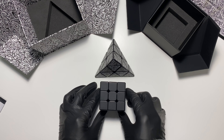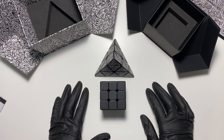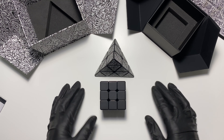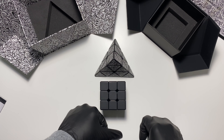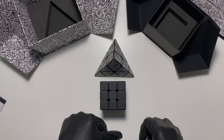Anyway, I mean, that's it. dbrand pyramid and dbrand cube. If you're still up, there you go — leave me a like, subscribe if you're new, and until next time.